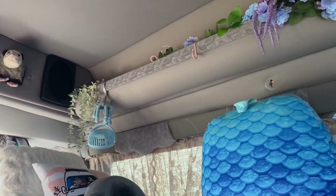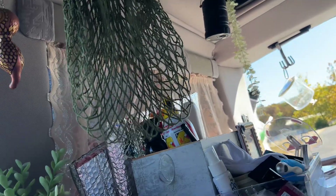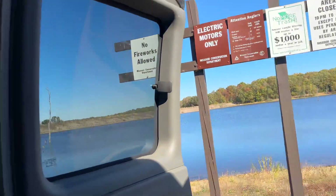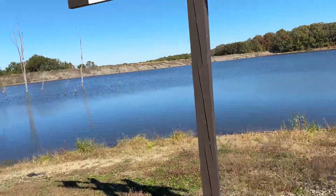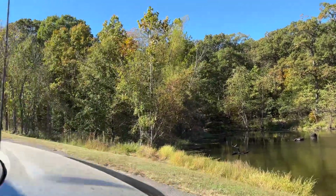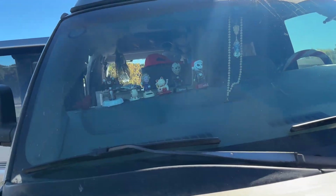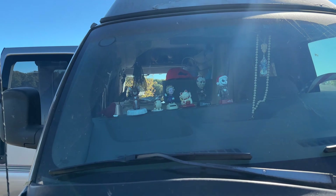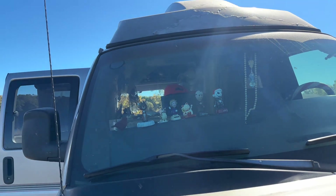I've got my fan, some little fake plants to try to make it look homey, some flowers, and a lantern. Let's look at the front and then we'll be done with the tour for the day — I just wanted to show you how I revamped my van. There's my family, my bobbleheads — the queen and the dog — she's just not into it, she's having a bad day.